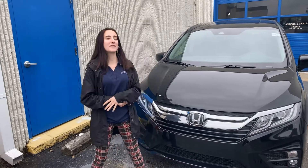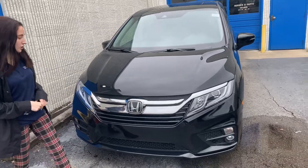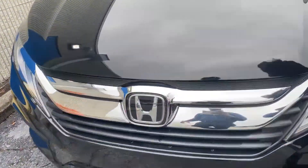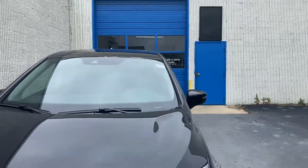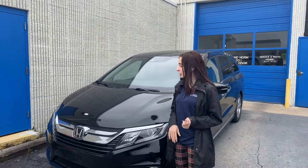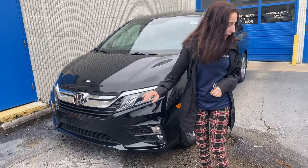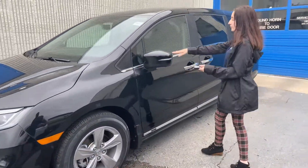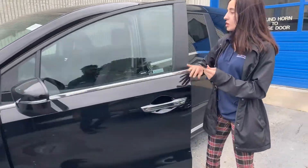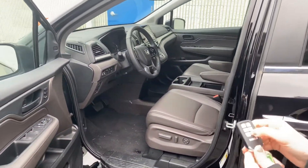Some of the great features on this vehicle include your full Honda Sensing Suite — that's the radar here behind the H and the camera at the top of your windshield that work together to give you your lane keeping assist, road departure, collision braking, and adaptive cruise control. You're also going to get your daytime running lights, fog lights, and sunroof. On your key fob and in the front here, you'll have buttons to open your power sliding doors and power lift tailgate.